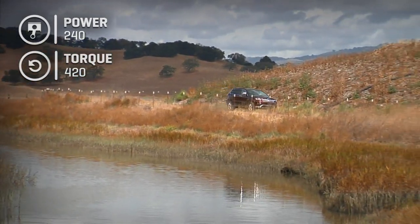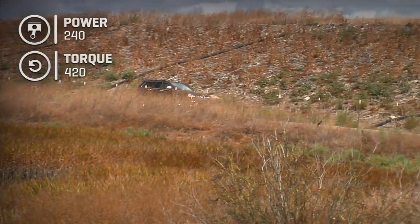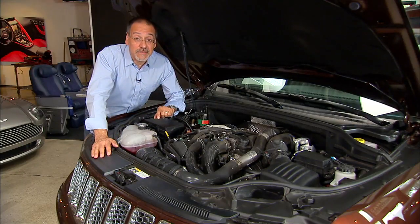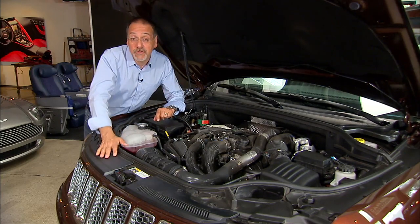The engine makes 420 pound-feet of torque — a dramatic, stark difference between those two metrics. Interestingly, of all the Grand Cherokees, this one has the least horsepower but also the most torque.